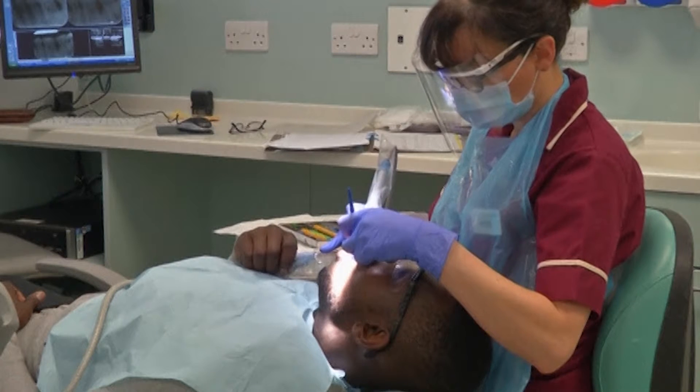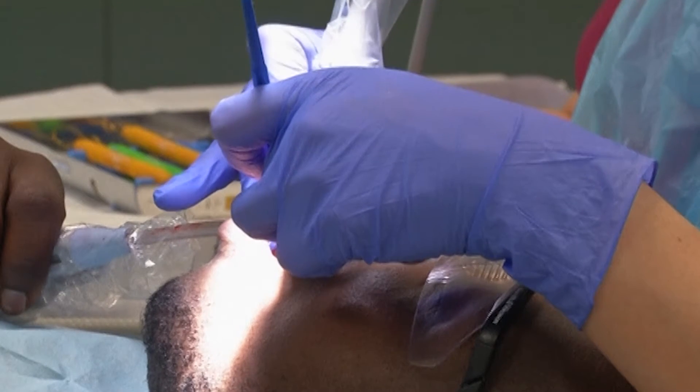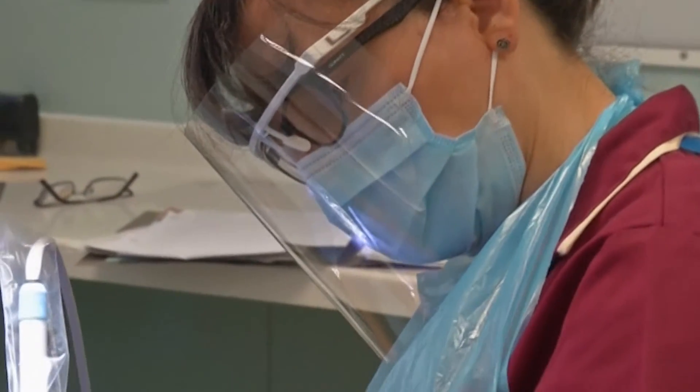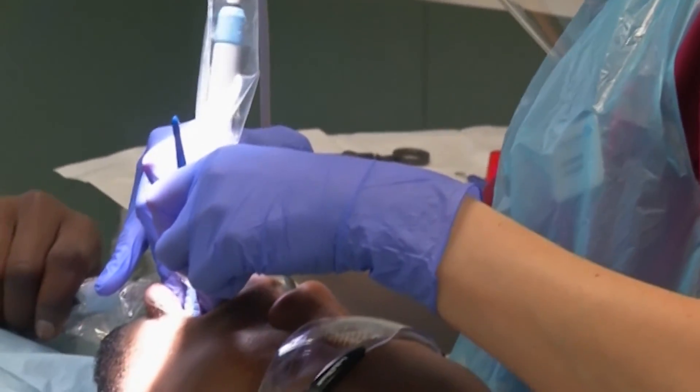The research does not mean the end of the dreaded drill just yet, as dentists still need to remove any infected or decaying dentine and create a hole for the sponge to be inserted into. As yet, there is no way of regrowing the thin layer of enamel that protects the dentine.